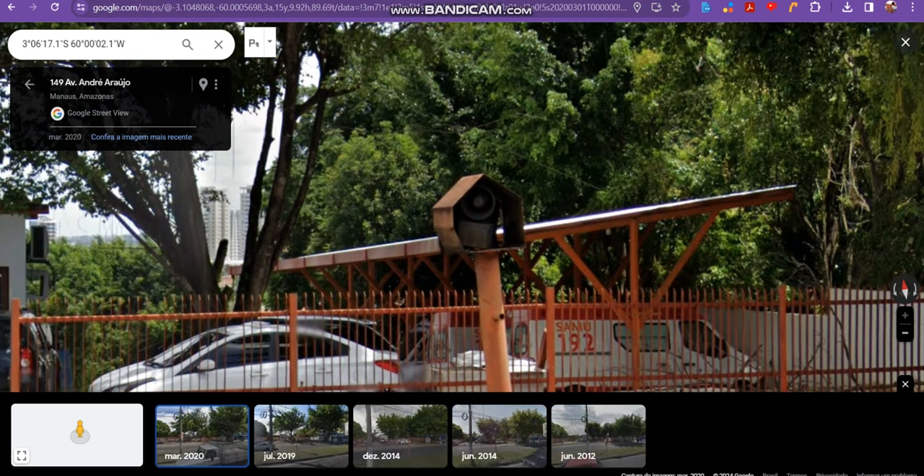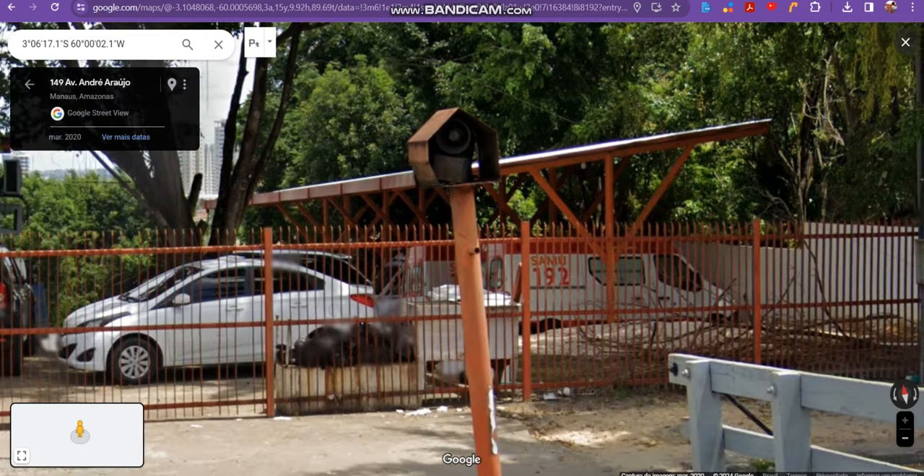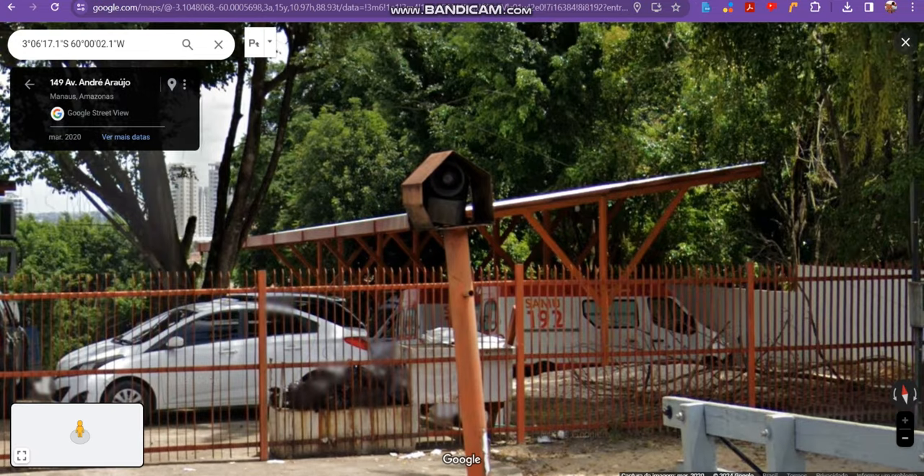The siren is here, so the siren is here, and this thing is still standing. So I finally found this siren.